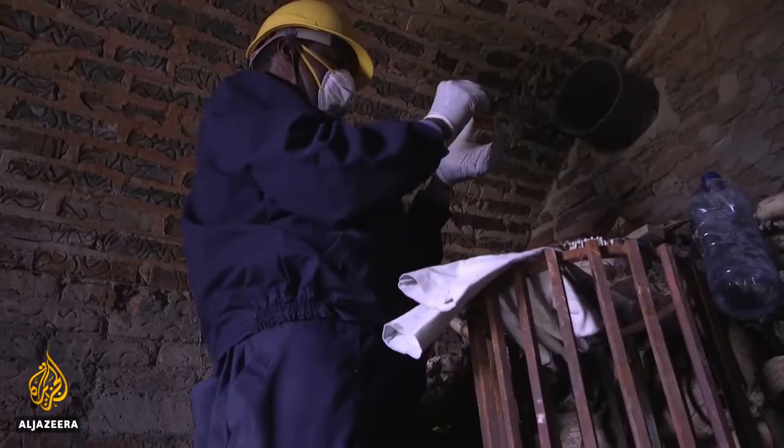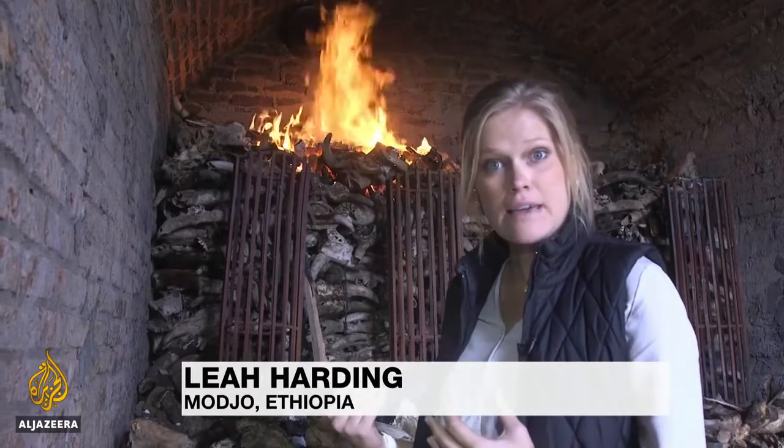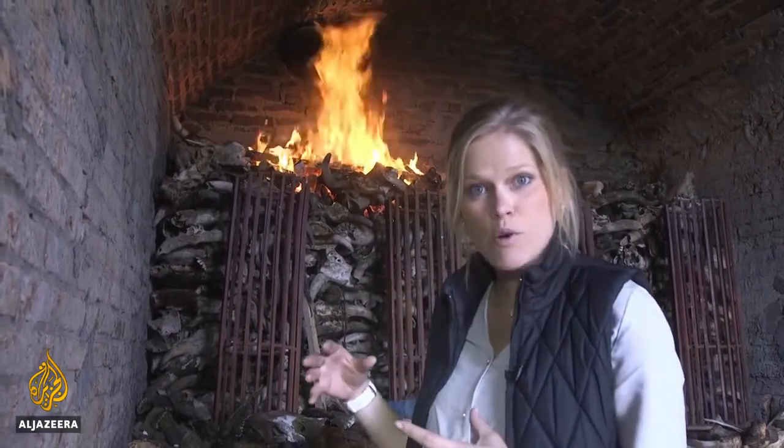The process to make the bone char takes weeks. We're inside the furnace, and as you can imagine, it smells awful in here — it smells like death. They just lit the flame, and these bones will essentially be baking at temperatures of 350 degrees Celsius for at least 10 days until they are whittled down into bone char.